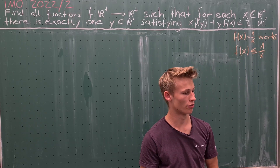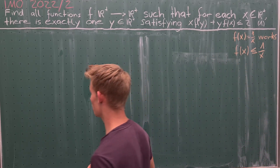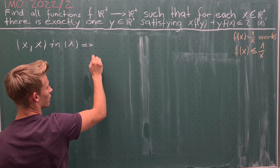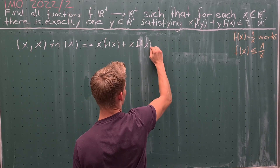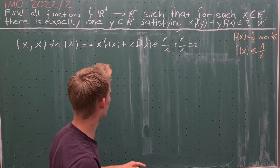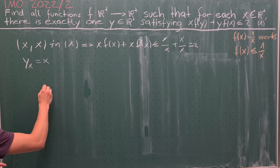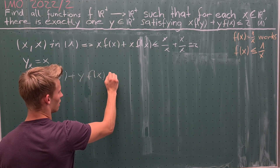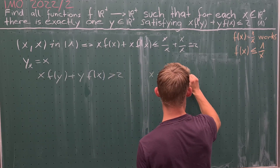We have established that f(x) = 1/x works, and also that f(x) ≤ 1/x for every positive real x. In our next step we put x and x into equation 1. This gives us that 2x times f(x) is less than or equal to x/x plus x/x, which equals 2. Therefore y(x) is always equal to x, and since y(x) is unique, x times f(y) plus y times f(x) is always greater than 2 for every x not equal to y among the positive reals.